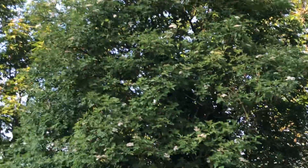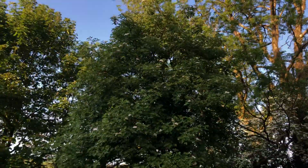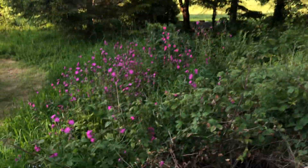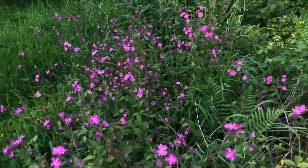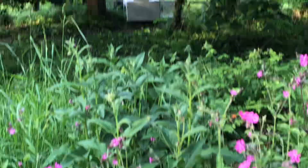We've got a little bit of elder just starting to flower — might make some elderflower cordial or something. Red campion. It's beautiful. It's one of my little nooks over there.